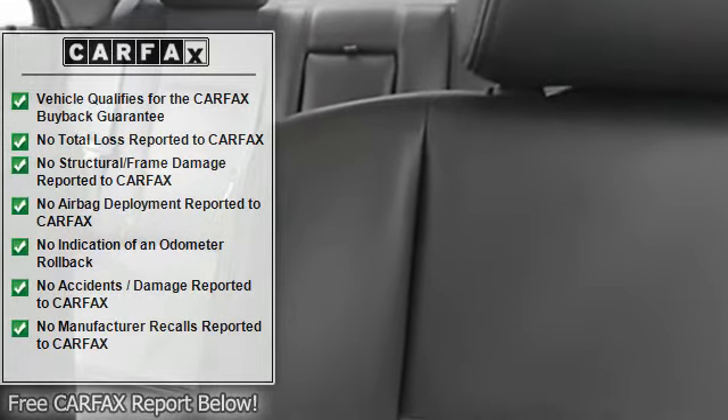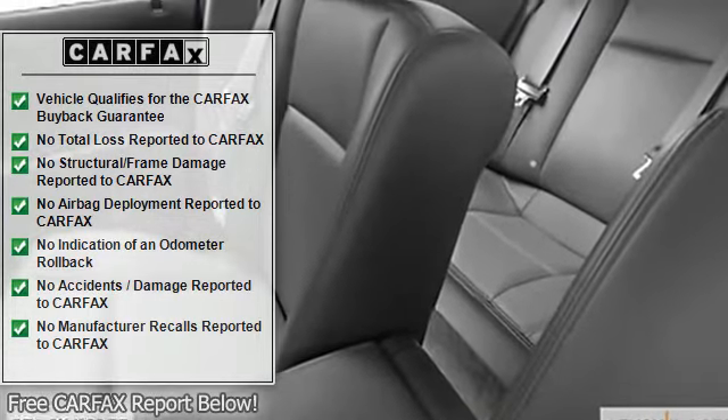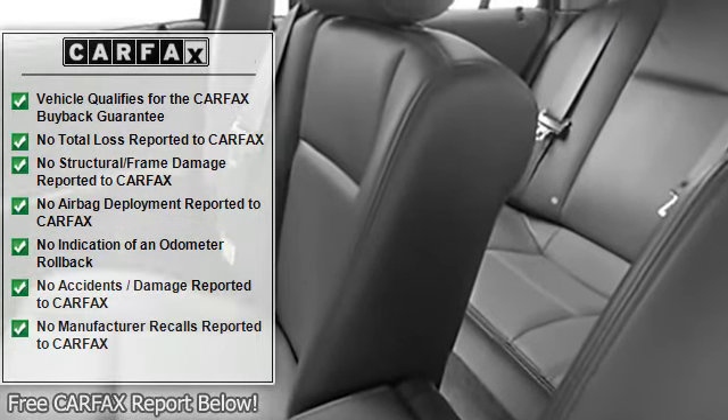Electrochromatic rear view mirror, power mirrors, illuminated entry system, rear window defroster, leather upholstery.